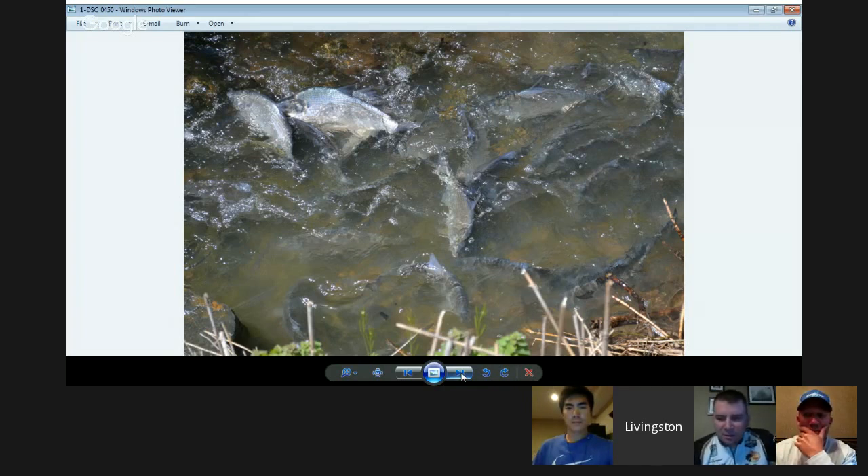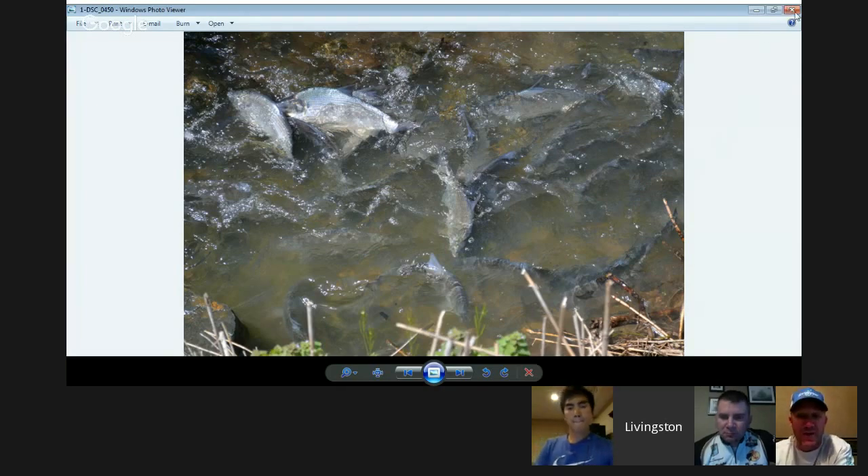Going into threadfin versus gizzard shad — are there other types, like American shad or hickory shad, up north or in the northeast or the Potomac? Not that I'm aware of. I've never really seen those shad, just heard about them. I think a lot of times our schedule when we head to those places, those type of shad — like American shad — are actually migrating, coming in from the ocean. I've heard they actually fish for those and eat them. But when it comes to our bass fishing, it's typically all about threadfin and gizzard shad.